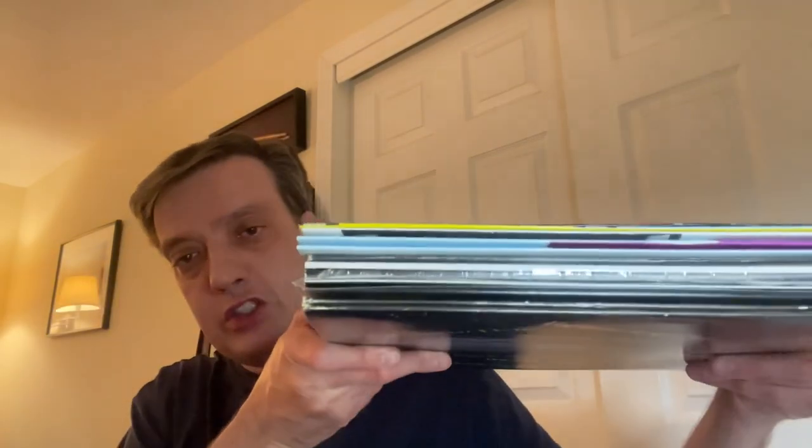I thought it would be cool to dig out my Elvis collection and go through some of the jumpsuits and different clothes that he's got on for different album covers. I have about seven or eight albums here that I'll run through and we'll take a look at them together.